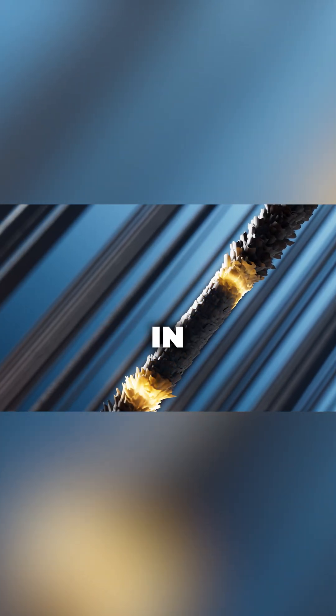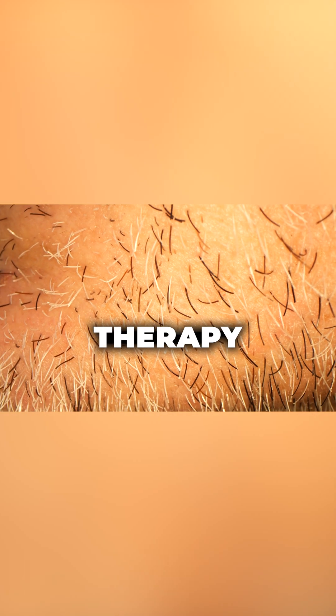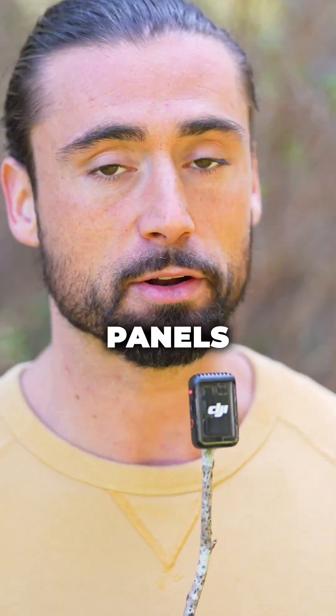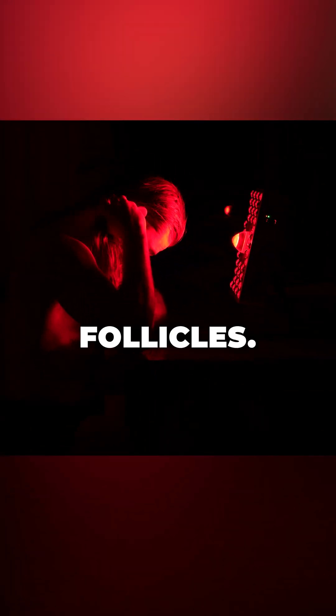A meta-analysis in 2017 confirmed that both men and women experienced increased hair density and thickness after consistent red light therapy treatments. EMR Tech panels are perfect for this, because they offer specific wavelengths that can penetrate the scalp and stimulate hair follicles.